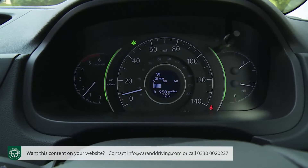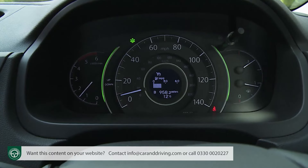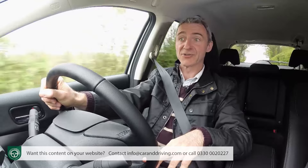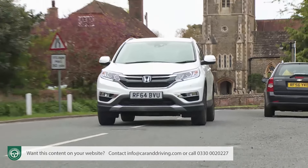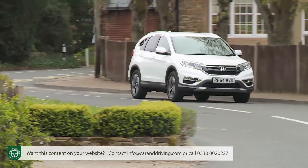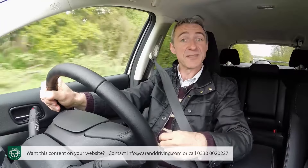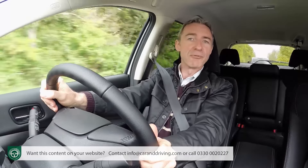If the car is being driven economically, the speedo flanking strips glow green and you get an encouraging little plant icon as environmental encouragement. Slightly exceed the optimum level of throttle control and the strips will glow white and green, and during heavy acceleration and deceleration it'll glow white. Residual values for the CR-V have always been very good indeed with no shortage of family buyers queuing up to take well looked after cars off your hands. Independent industry experts reckon that after the usual three-year 30,000-mile ownership period you could expect around 43% of your original purchase price back, which is very good for a car that doesn't wear one of the premium German badges.